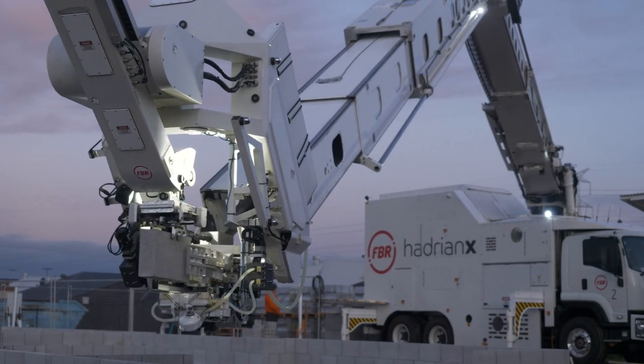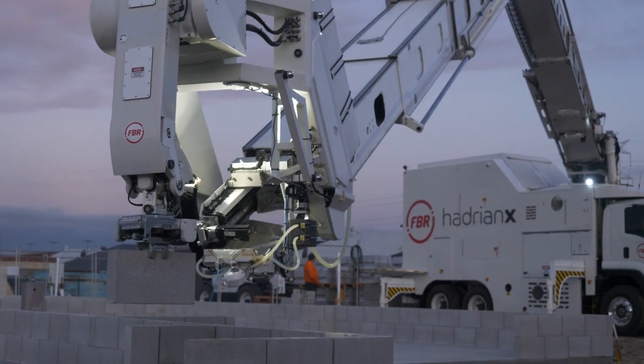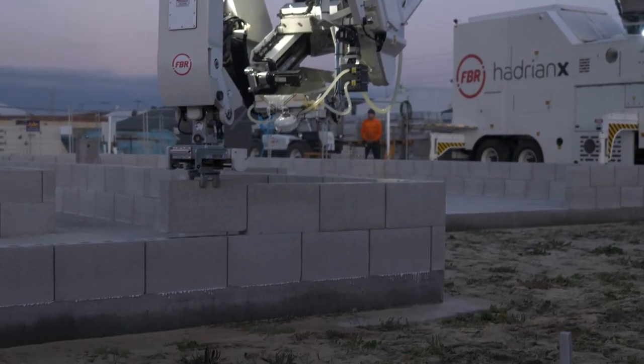With speed, we've been laying blocks at over 150 blocks an hour averaged over a day, with peak laying rates above 200 blocks an hour. That speed is only set to increase with Hadrian number one being upgraded in the background here at FBR.